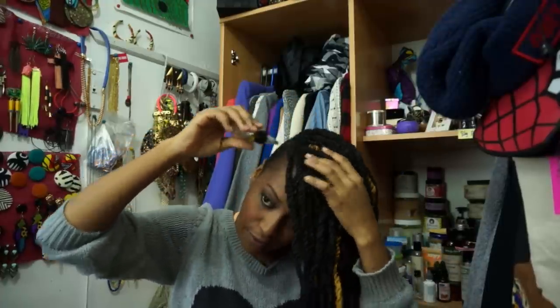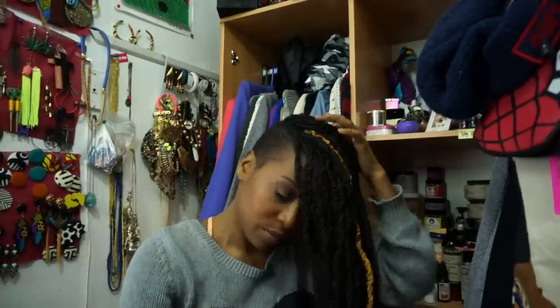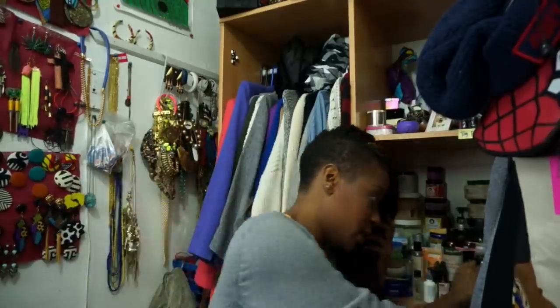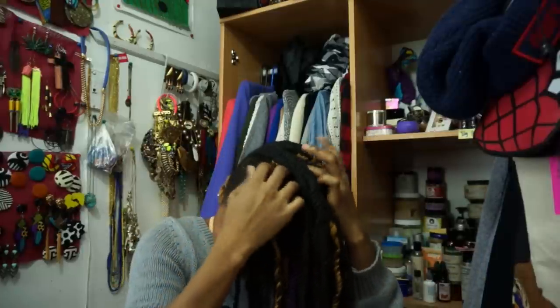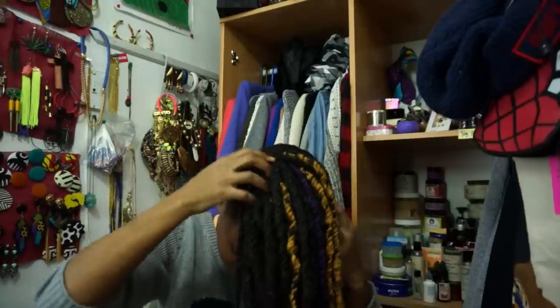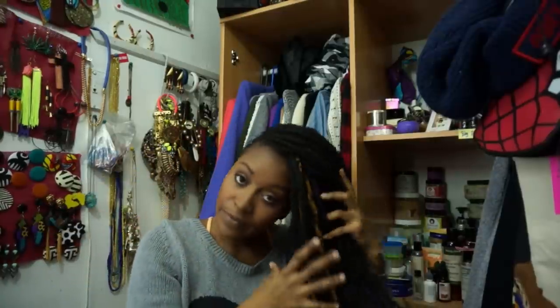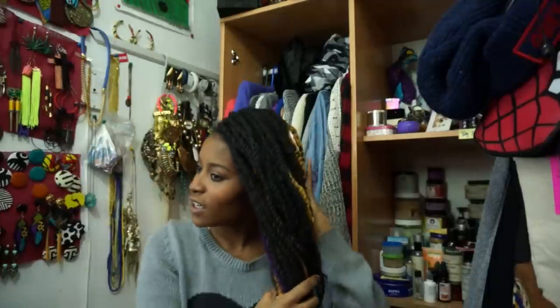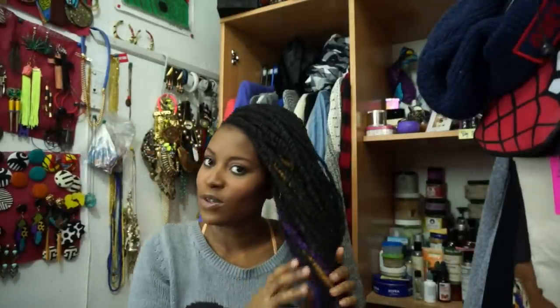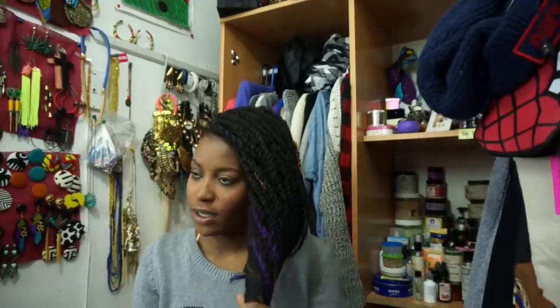Because you have to moisturize your scalp and keep your scalp happy. Now, real talk - what I wanted to tell y'all: you know how y'all love my baby boy, right? I appreciate it and y'all think he's just the greatest.